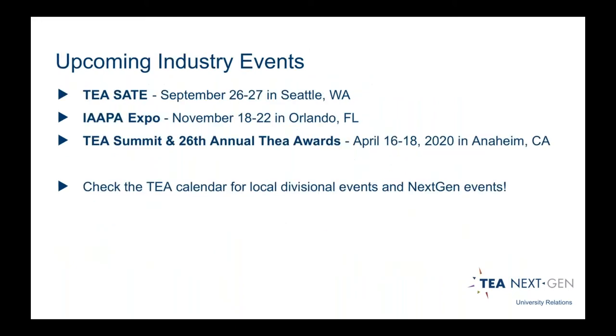In terms of industry events to plan for, we have the SAIT conference — Storytelling, Architecture, Technology, and Experience — happening September 26th–27th this year in Seattle, Washington. We also have the IAAPA Expo coming up in November in Orlando, Florida, which is the trade show where the TEA hosts booths and announces next year's Thea awardees. And coming up in the spring, we have the TEA Summit and the 26th annual Thea Awards from April 16th–18th in Anaheim, where you'll see case studies and the awards gala itself. There are also local divisional events.